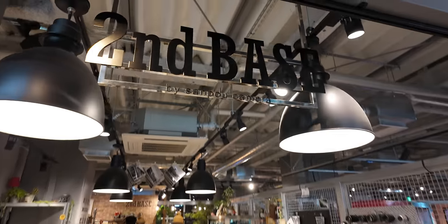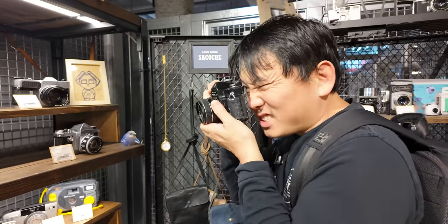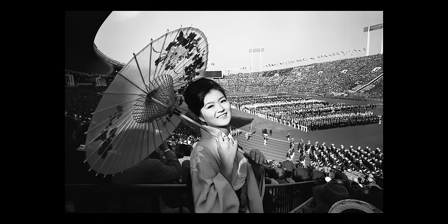There's a store called Second Base and they've got film cameras here. They have an amazing selection. I think something basic is just the way to get going. How old are these cameras? 1964 — the year of the Tokyo Olympics.